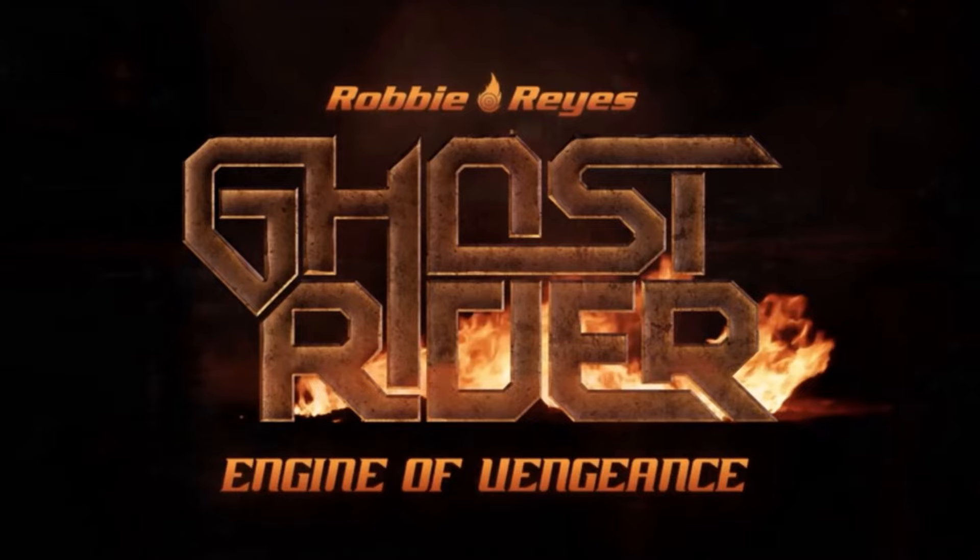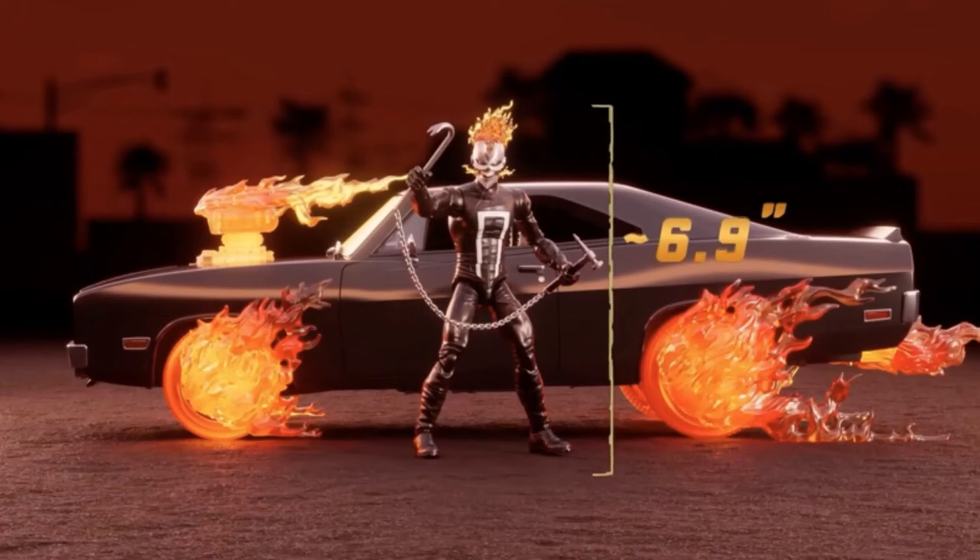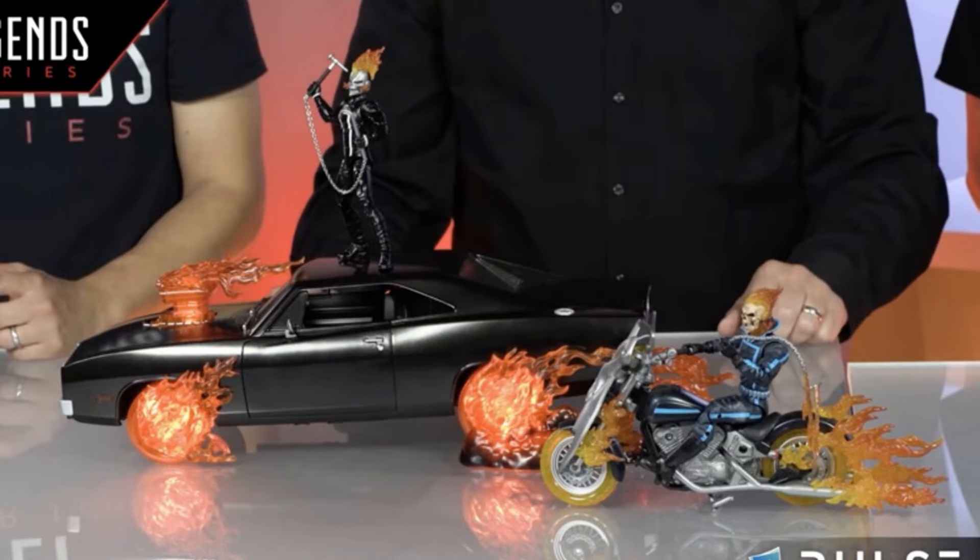Robbie Reyes Ghost Rider — Engine of Vengeance. Inspired by the supernatural muscle car in the Marvel Comics All-New Ghost Rider 2014. You can see how large it is compared to Dwight. The figure up to the flames is 6.9 inches tall. There it is compared to the bike — not much bigger than the bike, but all the LEDs they're putting in there is what's going to drive the cost up.